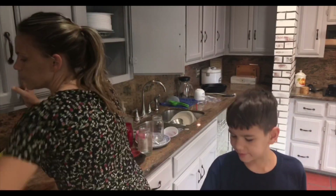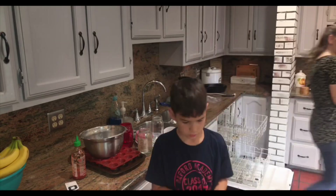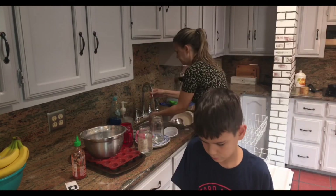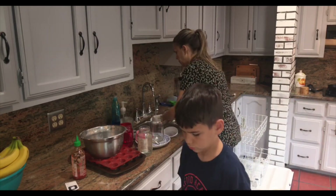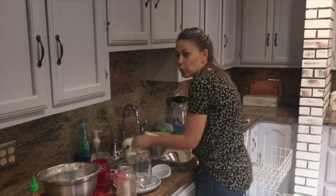Here's our next little helper — Vander's helping to put away the silverware in the silverware drawer. If you've seen other videos, you might know that it's his job to put away the dishes once they're dry.